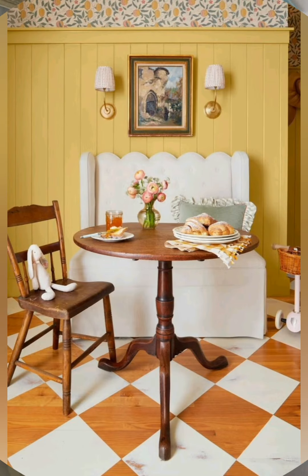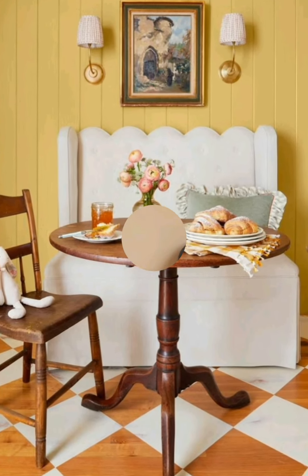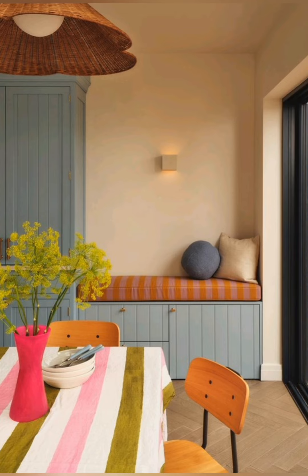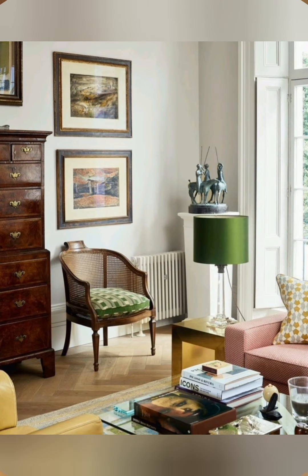Open floor plan. If possible, keep the layout open and airy to maintain a light, spacious atmosphere. Avoid overly dividing the space with walls or partitions. Use area rugs or furniture arrangements to define different zones.